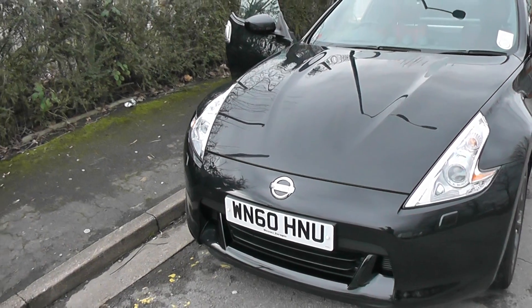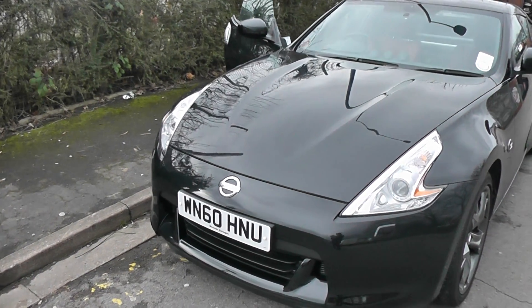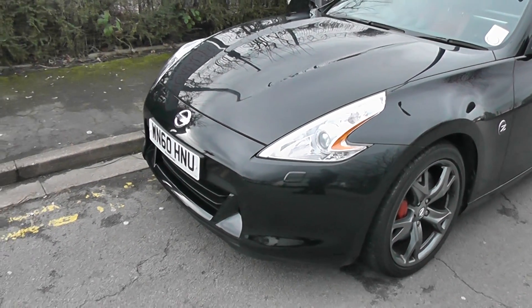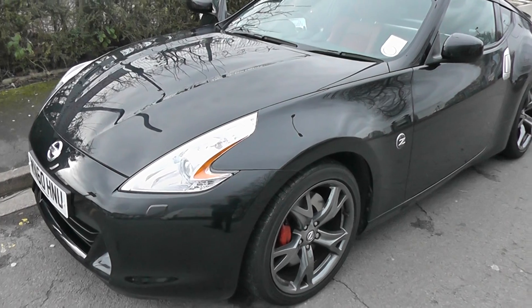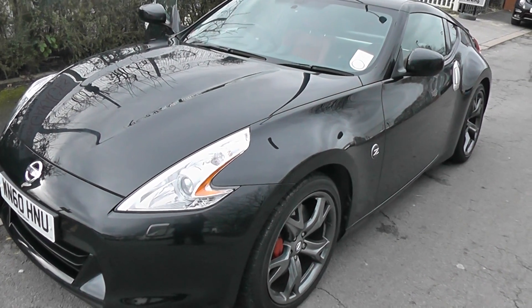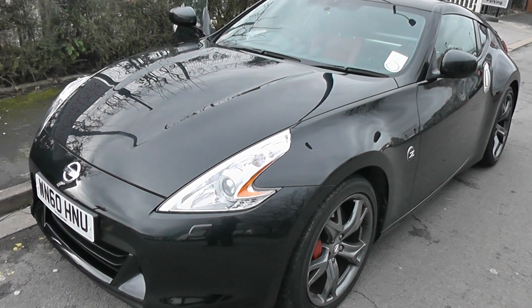This vehicle is in tax band L, which equates to £460 of road tax per year and insurance group 46. A brief note on its performance: it does 0-62 in 5.3 seconds, and that's 328 brake horsepower.